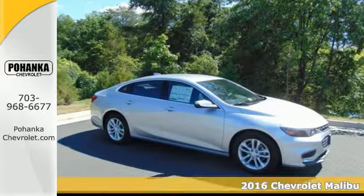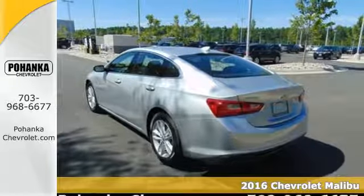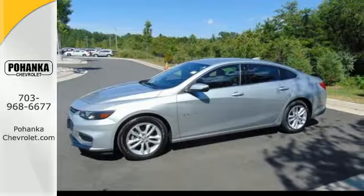Here's a 2016 Chevrolet Malibu. Chevy shredded the rules for a mid-size sedan when they redesigned the Malibu for 2016, with more safety, performance, and connectivity.